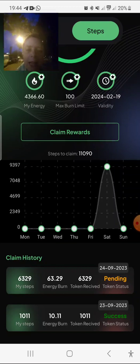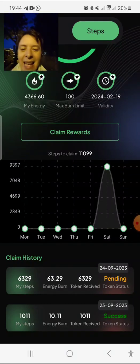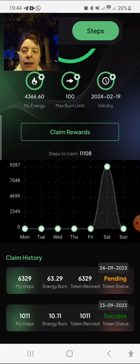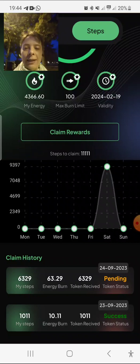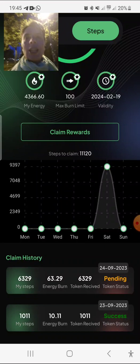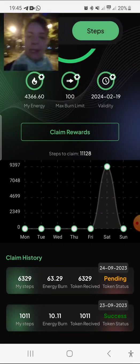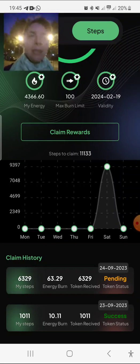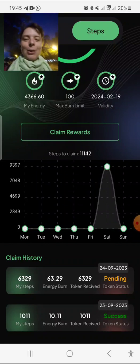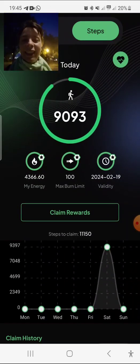Yesterday I claimed my first 1000 steps, and this is possible once a day. That's why the other 6329 steps that I claimed later I could claim for today. That means when you claim this two times a day, it will be counted for the next day, and that's why for today it is also not possible to claim it again.